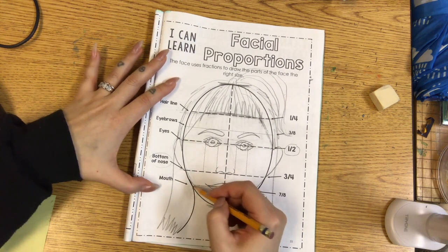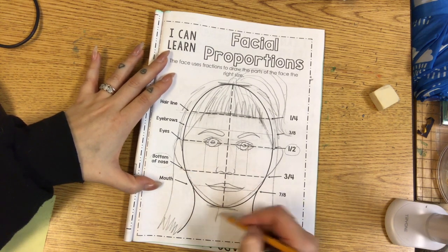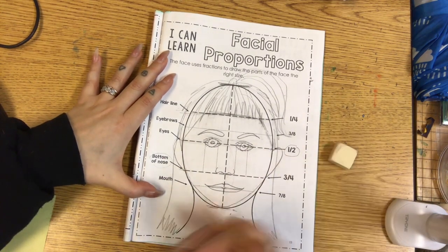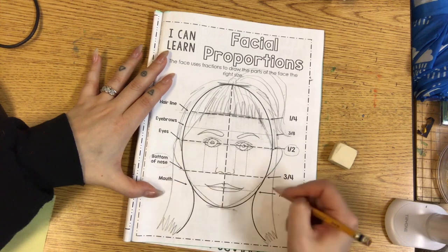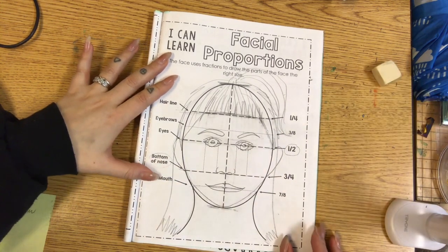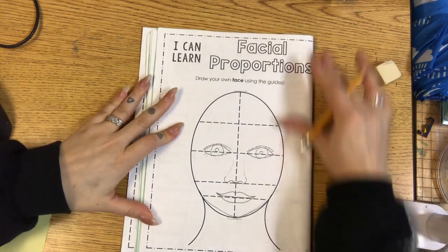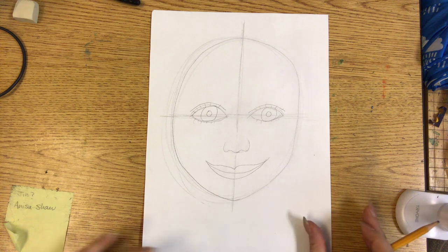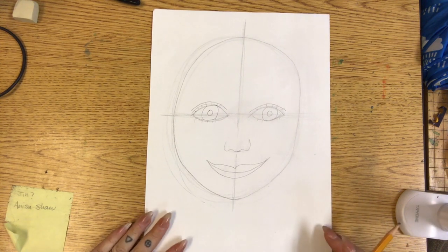Your neck is going to be pretty close to where the ear ends. A lot of people make their neck too small and it makes them look like a bobblehead, so remember that your neck is going to connect pretty close to the bottom of your ears. That is the rest of our facial proportions. If you have a workbook, you can practice on the blank one. Now let's apply what we learned to our final draft of our self-portrait.